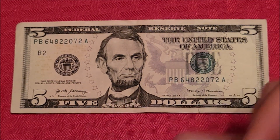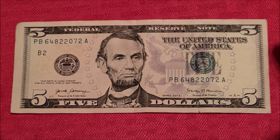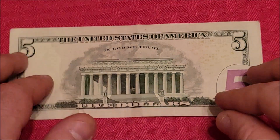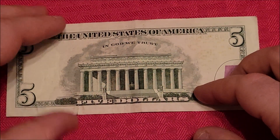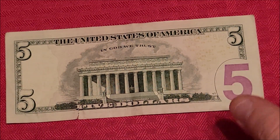Last but not least, a little five action — 2017A series, so a pretty large amount of these were printed. I don't see anything really jumping out as far as print. It is shifted kind of over where this margin is a little smaller, but unless it's sitting on the edge it's not considered a misprint, miscut, or anything.